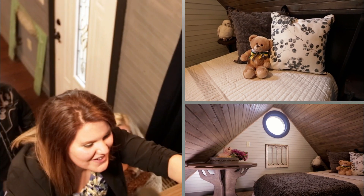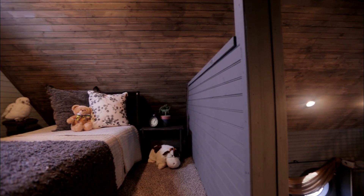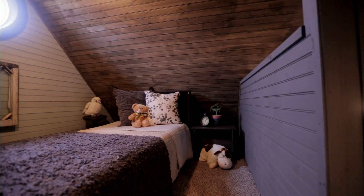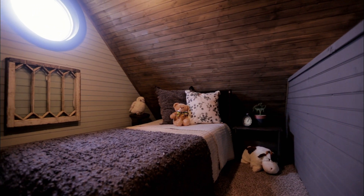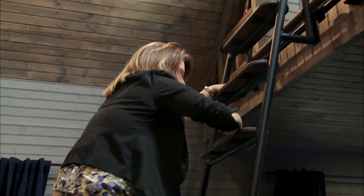Oh my gosh, this is so cool. This is awesome. It's unreal — oh my God, it's gorgeous, just absolutely unreal. Mira, her privacy screens — that is gorgeous. I really like my room, it's really cute. And it's really pretty, and I'm really impressed to see that.